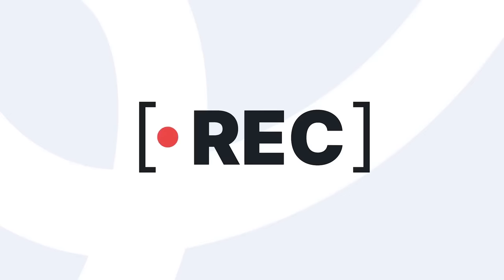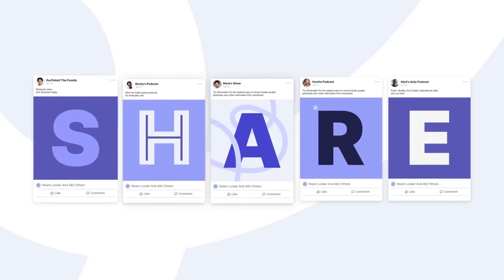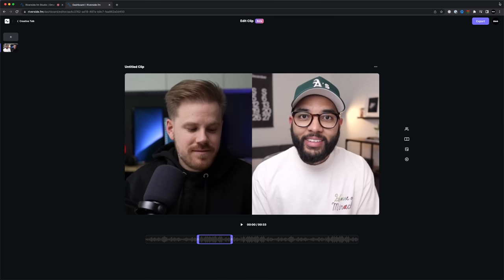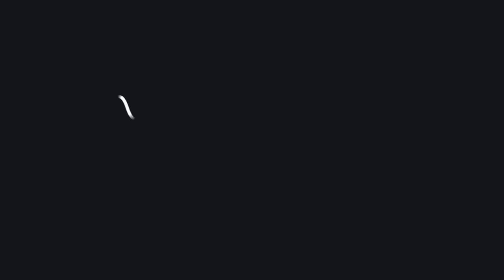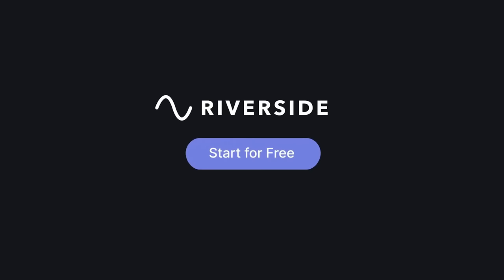If you're new to editing video, they have this feature called Clips by Riverside — you take those files, cut out a segment from your interview, format it the way you'd like to export it, and then upload it to your social media platforms or on YouTube to get your podcast more out there. If your video podcast might be an interview type of show, I want to encourage you to check out Riverside by checking out the link down in the description below.